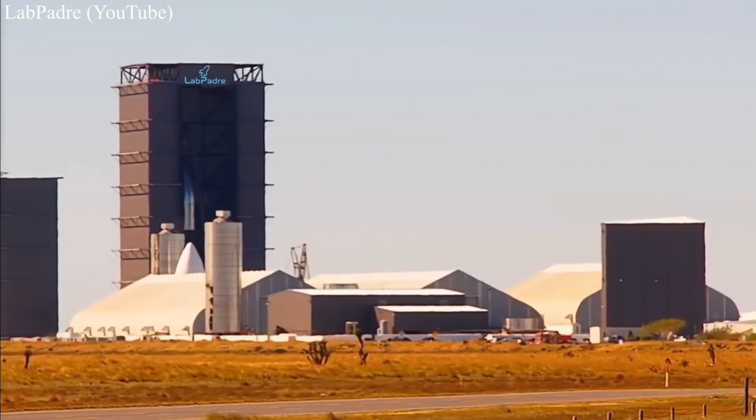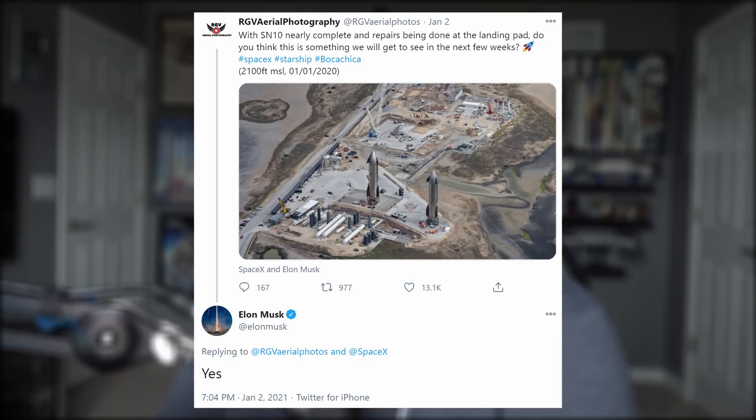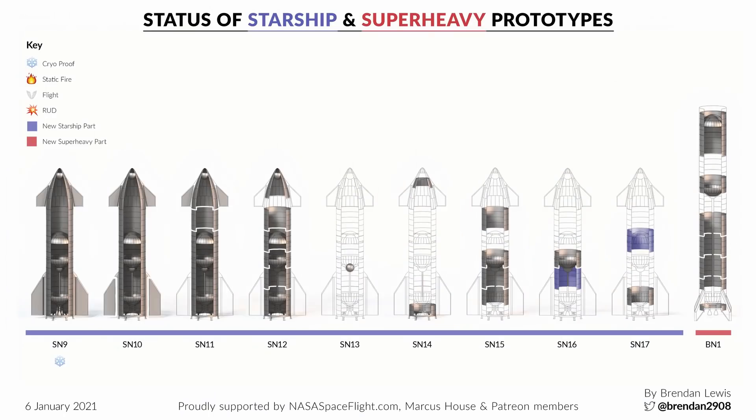Believe it or not, the next Starship in line, SN10, had its nosecone installed a few days ago. Things are moving at such a breakneck pace down there in South Texas — we're well beyond trying to keep up with every little move they make. Elon even confirmed that we could be seeing two Starships at the launch site sitting next to each other in the next few weeks. It's too early to know which Starships they could be; SpaceX has several under construction as we speak, and these are just the ones we've seen.